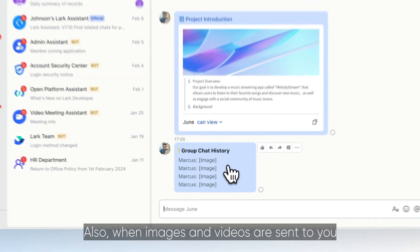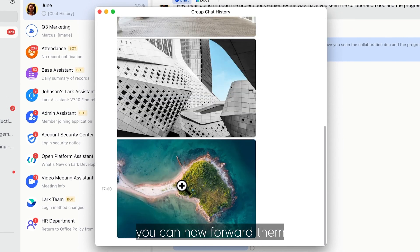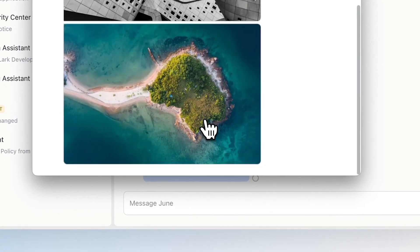Also, when images and videos are sent to you as part of a batch of messages, you can now forward them without the hassle of downloading and uploading.